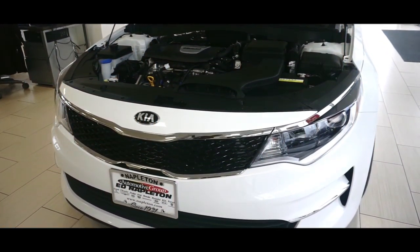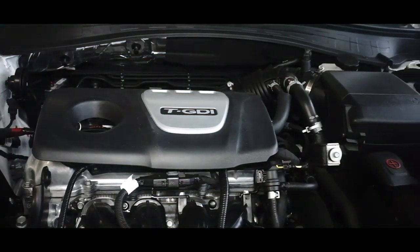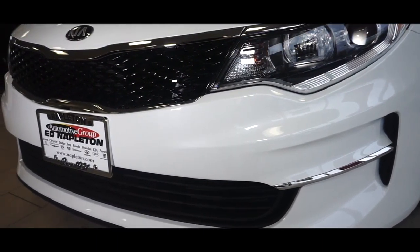It features a front-wheel drive platform and automatic transmission, with an efficient 4-cylinder engine. The engine breathes better thanks to the turbocharger, improving both performance and economy.